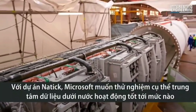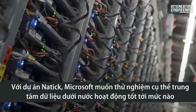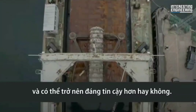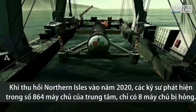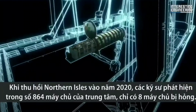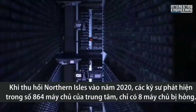With Project Natick, Microsoft wanted to specifically test just how well an underwater data center would perform, and if it would even be reliable. The results were encouraging, to say the least. Upon retrieving the Northern Isles in 2020, they found that out of the 864 servers on board, only 8 had failed.